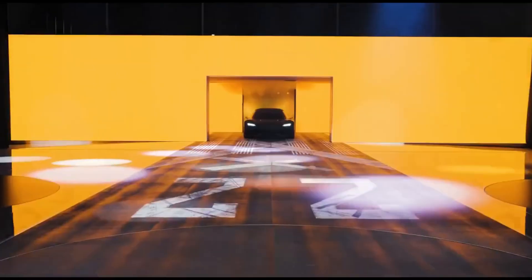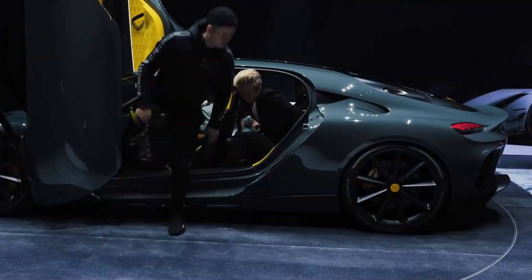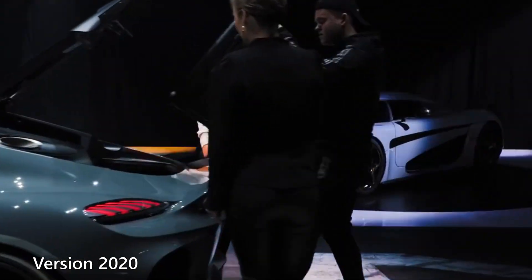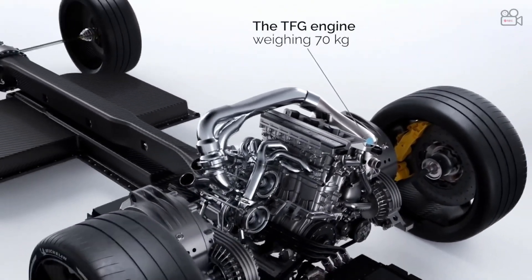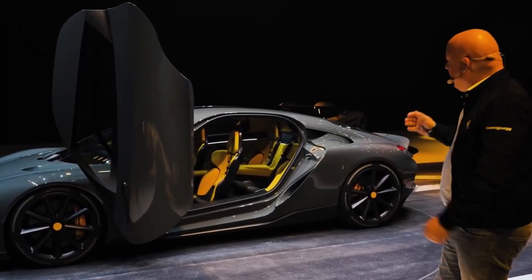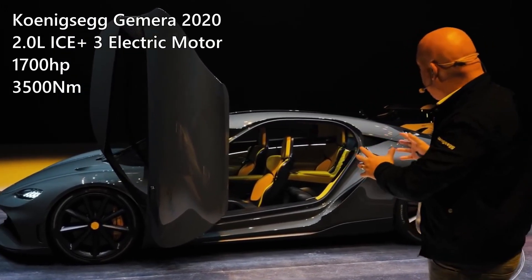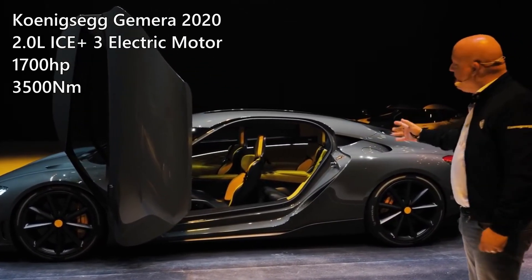Three years ago, the world's first family megacar, the Koenigsegg Gemera, was introduced. We were told that it would feature three electric motors and a three-cylinder, two-liter internal combustion engine with two turbochargers. This car would not have a transmission, since it is equipped with Koenigsegg Direct Drive, also known as a powerful hydraulic torque converter. The combined output was expected to reach up to 1,700 horsepower, with the torque from the hydraulic transformer peaking at 3,500 Nm, all without any gear switching.